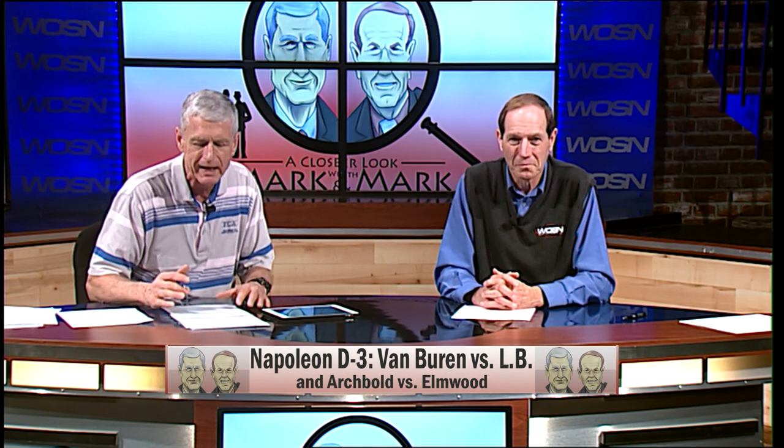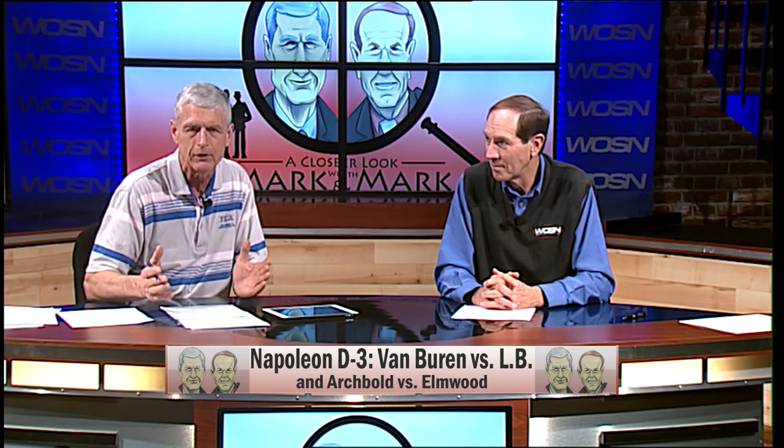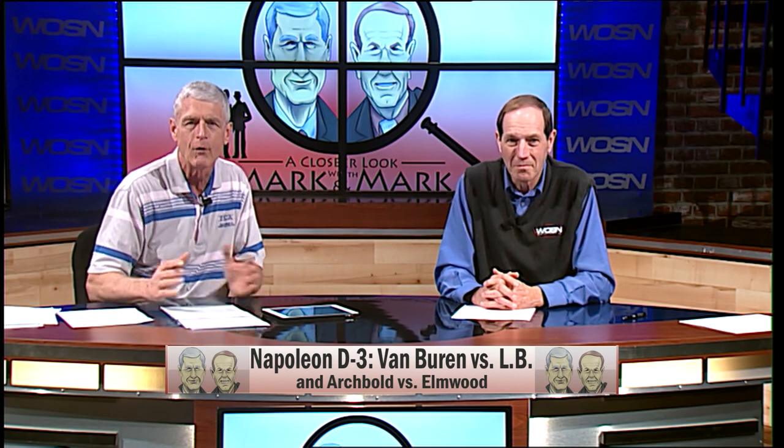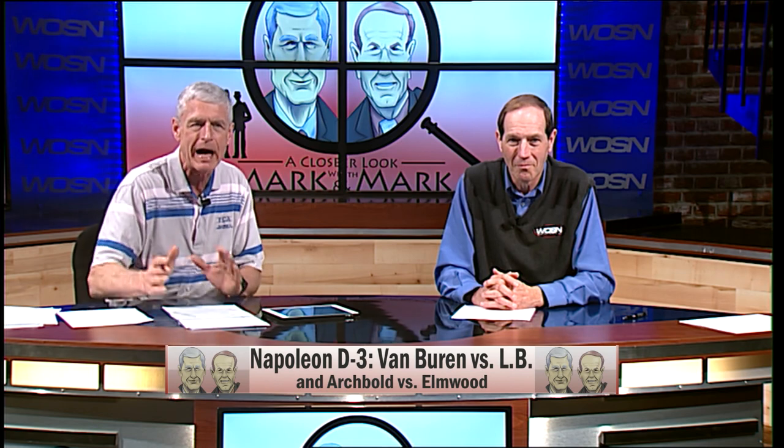The winner will get the number two seed Archibald, at 18-5, against Elmwood, the fourth seed at 15-8. Here's an interesting thing: should it come down to that, Elmwood beat Liberty Benton 65-47 back on February 27th. Elmwood has a guy named Tate Lentz — 6-4, over a thousand points, a really solid player. Let's see if Archibald can beat them; if not, they get the winner of LB and Van Buren, and I'm looking forward to that on Thursday night.